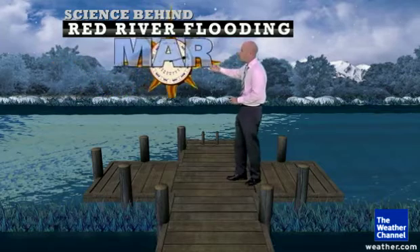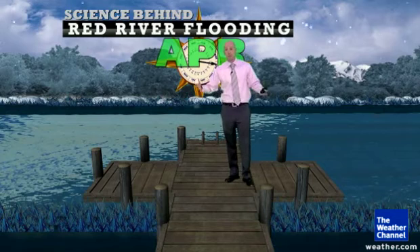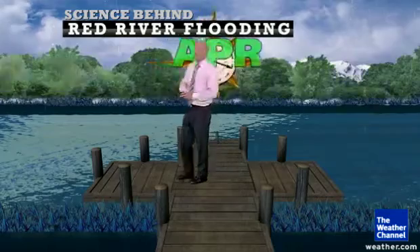We've got February going on March, April still snowing, and that snow is locking up precipitation. It's frozen, but it will eventually melt. So here's what happens from April into May.